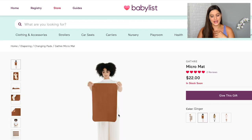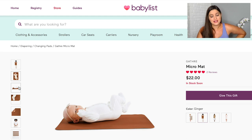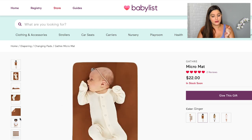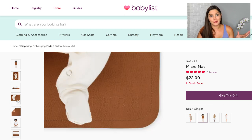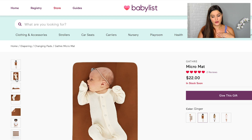I added a Gathre Mat — Gathre makes beautiful mats and toys. This one is their micro mat, made for diaper changes. I'm going to roll it up and keep it in a diaper caddy in our living room so I can just put him down on the couch or floor without any diaper mess going anywhere else. Their mats are known to wipe down super easily.